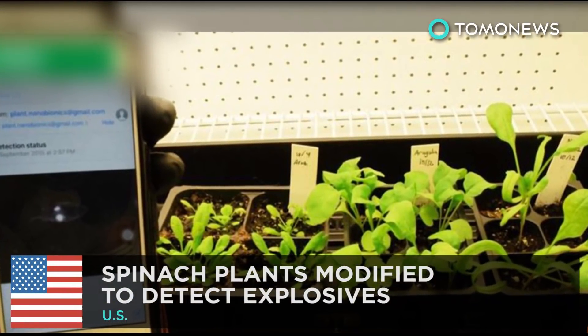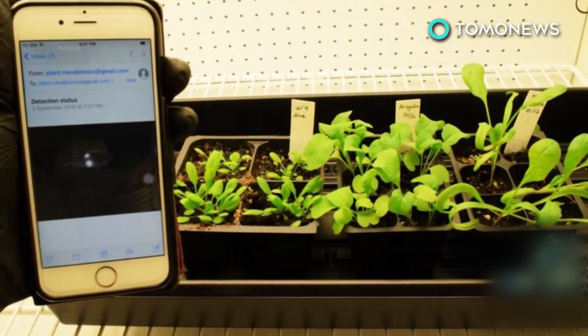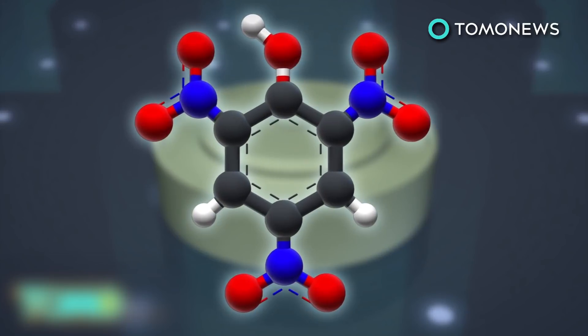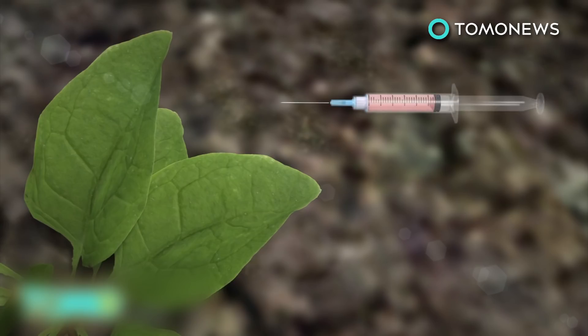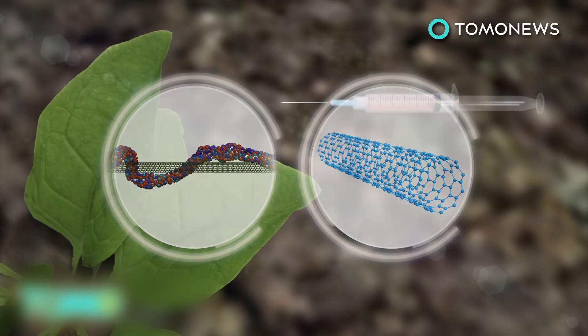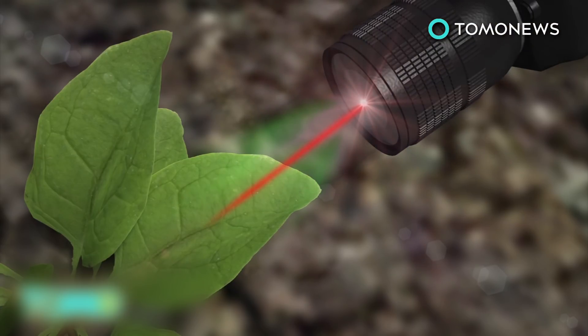Modified spinach plants detect explosives. MIT researchers have modified spinach plants to turn them into bomb detectors. Explosives such as landmines contain chemical compounds called nitroaromatics. If nitroaromatics are present in groundwater, they are absorbed by the roots of the spinach plant and transported to the leaves in a process called transpiration. Researchers embedded the leaves with molecules that bind to nitroaromatics and carbon nanotubes, which emit a constant fluorescent signal that serves as a reference. An infrared camera reads these signals.